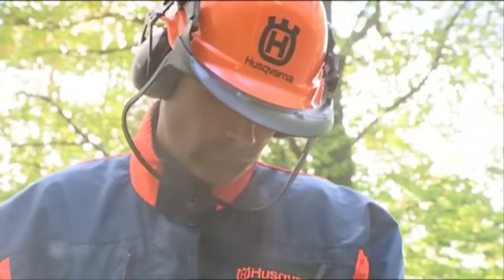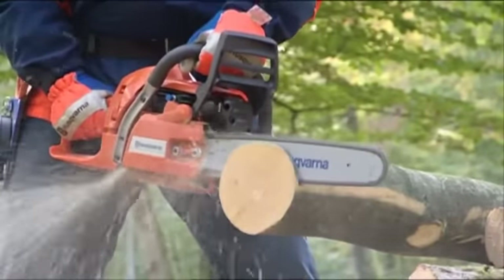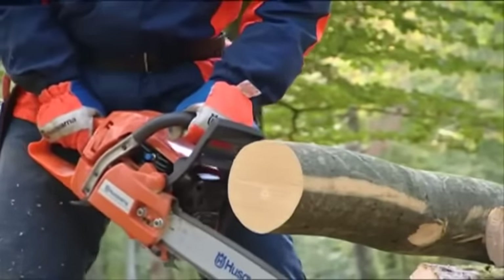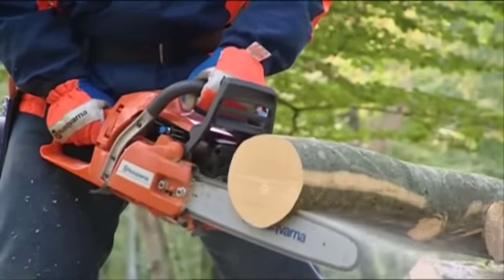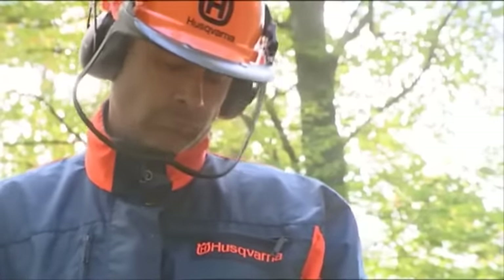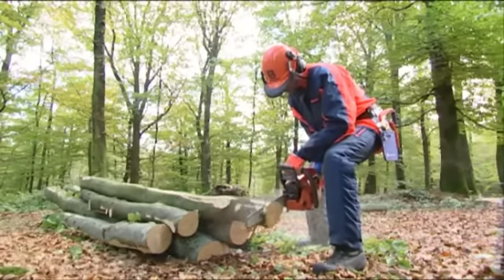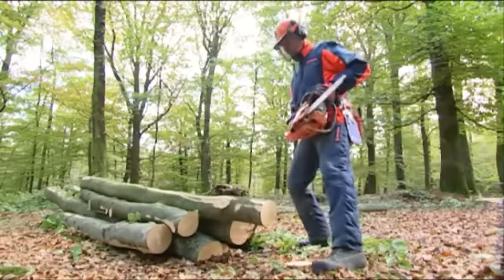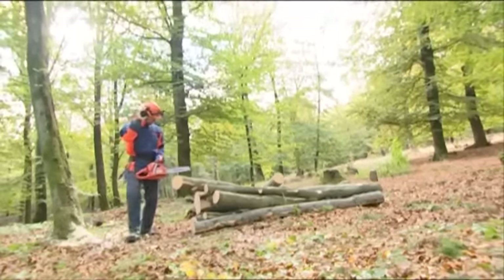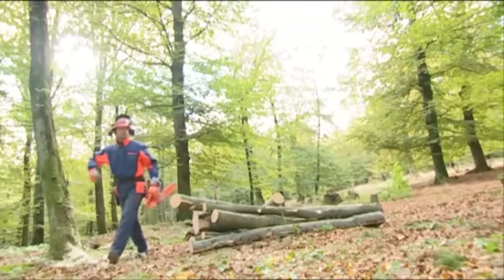You can saw with both the upper and the lower edge of the bar. When using the lower edge, you're sawing with the pulling chain, which means that the chain pulls the saw away from you. Using the upper edge, you're sawing with the pushing chain, and the chain pushes the saw towards you. Protect your back by not working in a bent-over position — bend your knees instead if you're working at a low level. When moving, make sure the chain is not rotating by activating the chain brake or turning off the engine. For longer distances, use the bar guard.